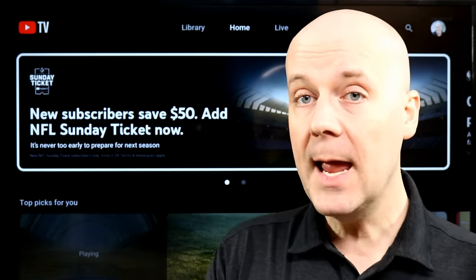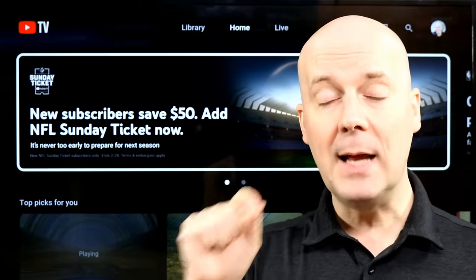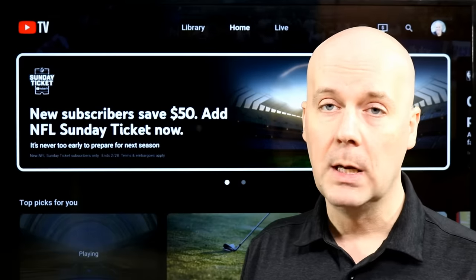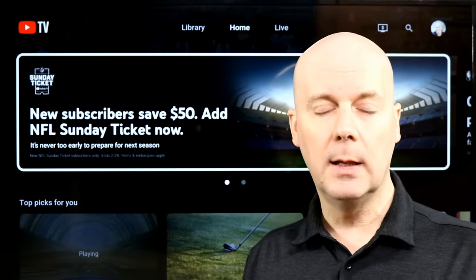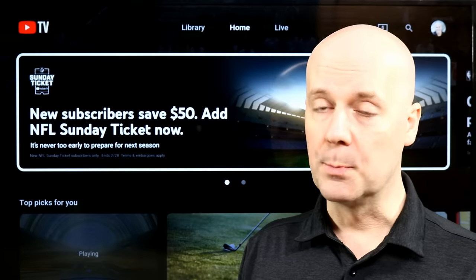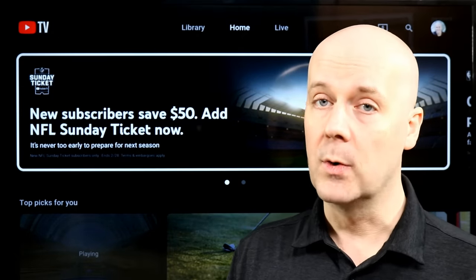So we've got enhanced picture quality automatically applied and the optional reduced buffering. One note with that reduced buffering: it's by device. If I turned it on this TV and had a second TV in my home, I would have to turn it on there separately. It's only available for smart TVs and streaming players — at the time of this recording, I don't believe phones or watching through the browser support reduced broadcast delay. But Roku, Fire TVs, Apple TVs, smart televisions, and others do support that feature.